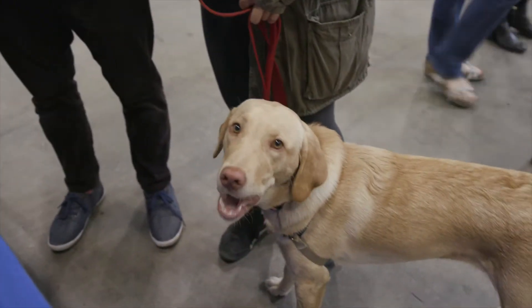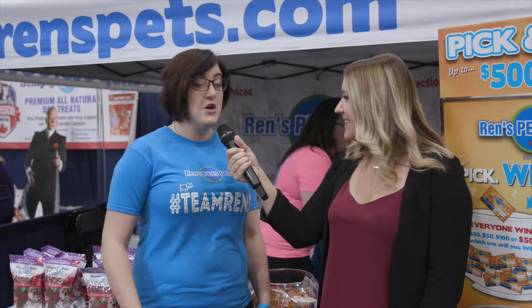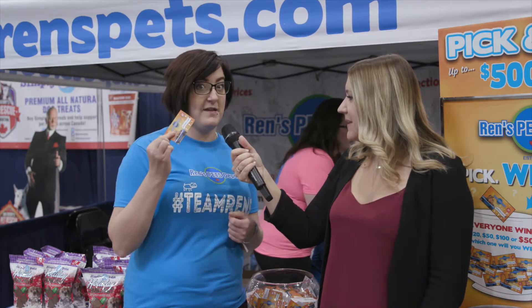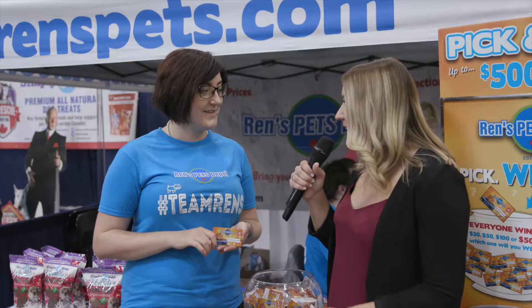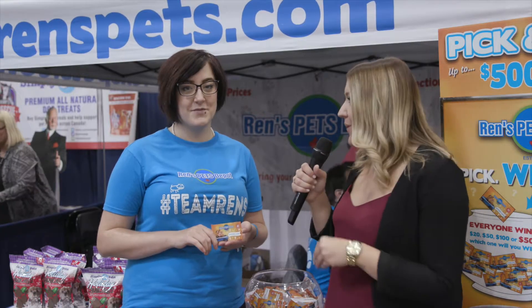Why would they shop anywhere else? So far, I'm really, really impressed with how many people have come up to the booth and we're really excited about our coupons that we're giving out today. Please tell us a little bit about the amazing offer you have for people visiting the show booth today.